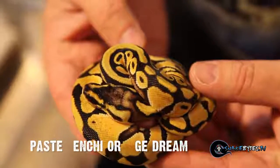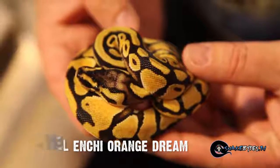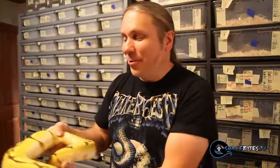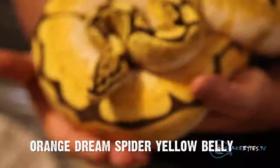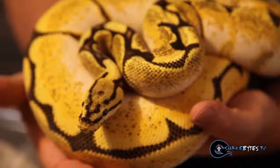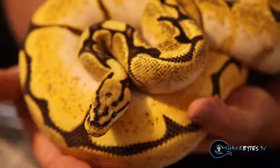This is a pastel Enchi orange dream, and as you guys can see, the orange dream does a lot of really cool stuff. But this is absolutely my favorite mutation right here — this is an orange dream spider yellow belly. I know you guys are probably thinking there's pastel in this, but believe it or not, there's not. Just the orange dream and the spider and the yellow belly combined together makes this animal so bright just like this. These orange dream animals definitely have an awesome future, and this by far is my favorite one.